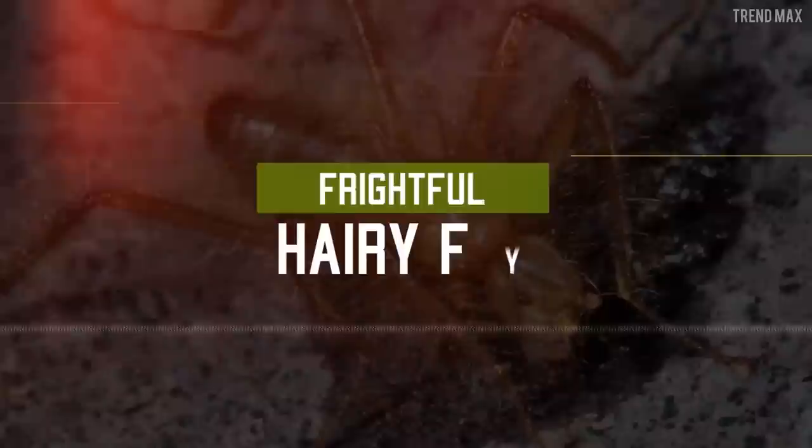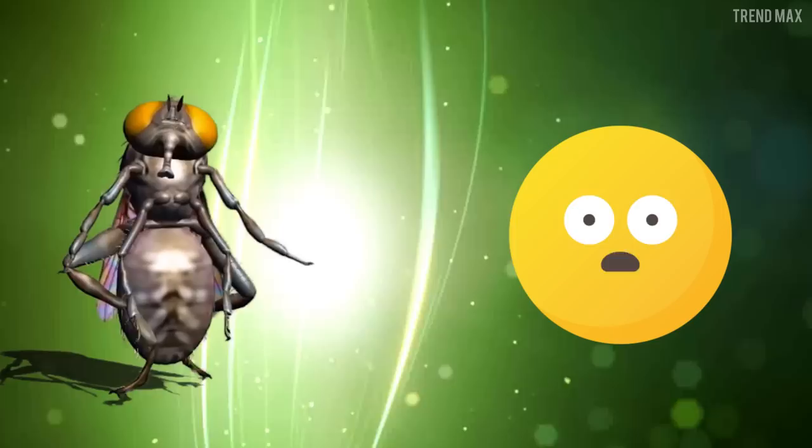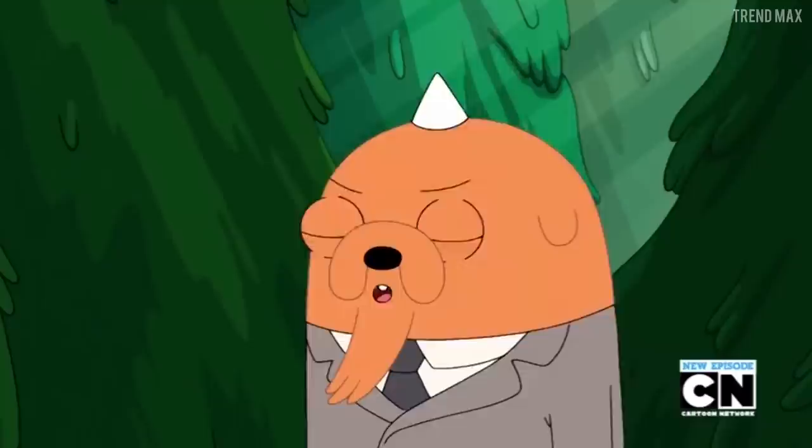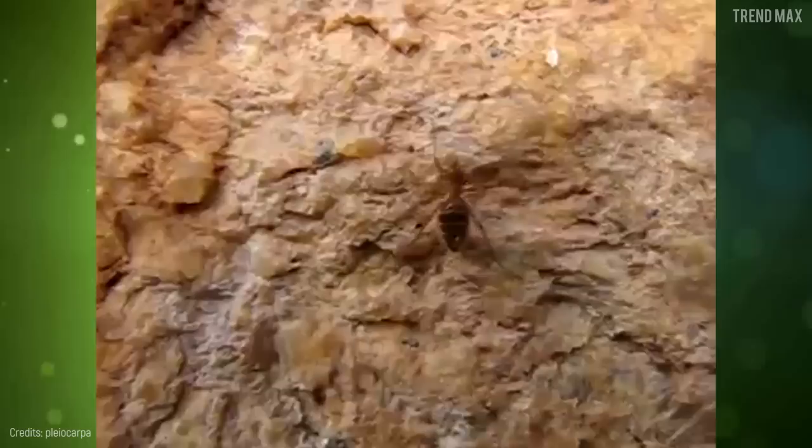Frightful hairy fly. This bug looks like a mixture of an ant and a spider, but it is actually a fly. Its dysfunctional wings and furry legs give it away. This bug has only been found in Kenya. There is not much research about it, but it supposedly feeds on bats' bodily secretions — repugnant but expected from a fly.